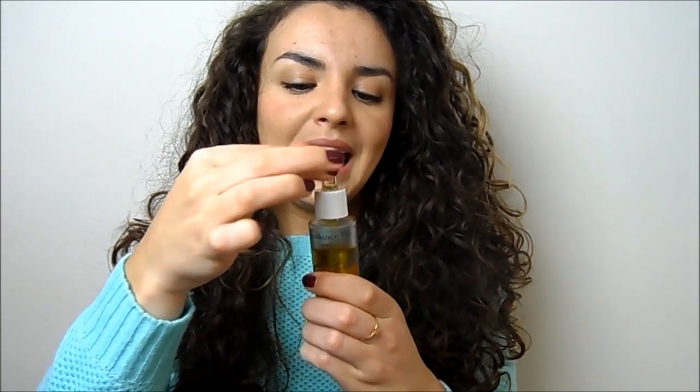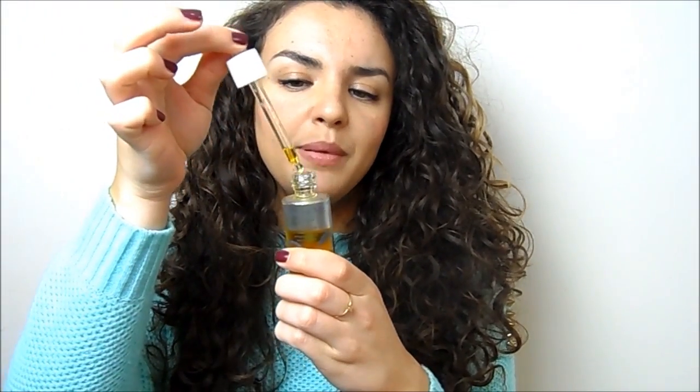Next we have facial oils — again very intimidating if you've got oily skin, but there are a lot of people who believe that like acts on like and it's great for your skin. My favourite ever is the Balance Me Radiance Face Oil. I don't use this all the time — about twice a week. It comes with a lovely little pipette applicator. Just a couple of drops massaged into your face, and it gives you a lovely glow, helps boost circulation, and makes everything look radiant.